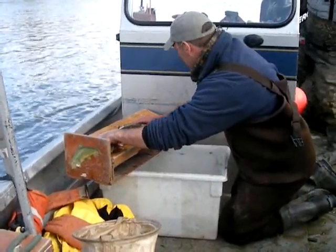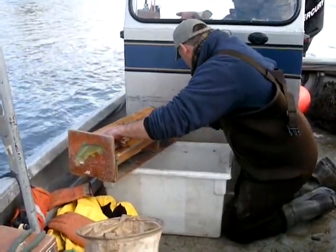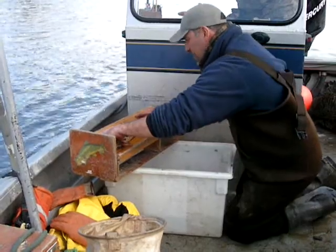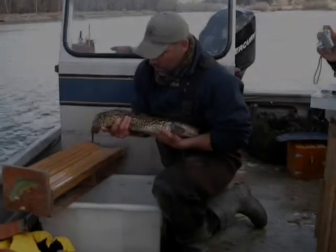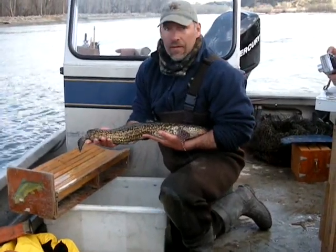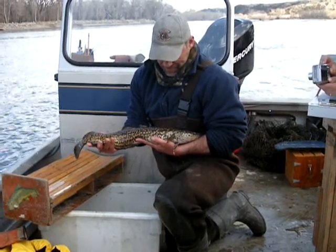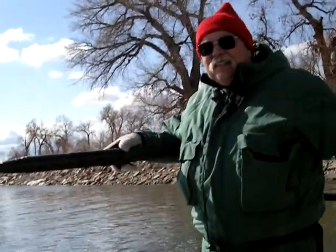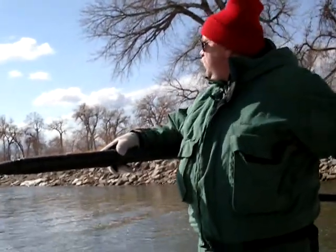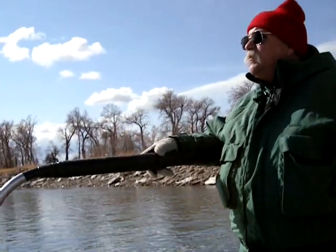By the end of the afternoon, we'd caught nine ling on the traps, which isn't too bad. All of them were fitted with tags, and all of them should be swimming the stretch of river somewhere between Duck Creek and Laurel. This is Mark Henkel, outdoors editor for the Billings Gazette, reporting from the Yellowstone River.